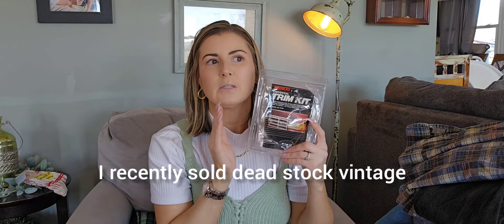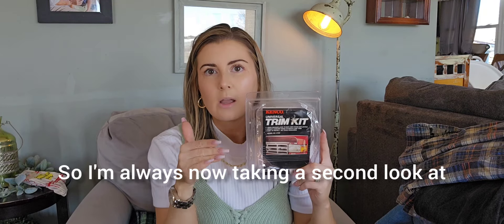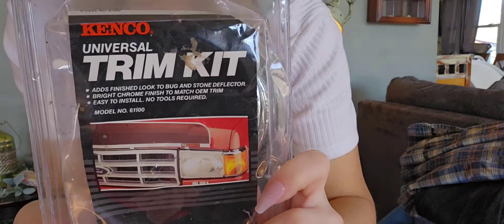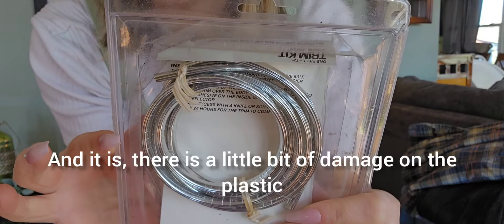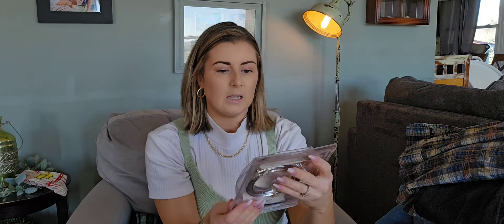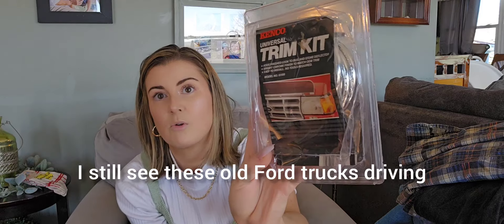I recently sold dead stock vintage stainless steel mud flaps for $50 that I got for a dollar, so I'm always now taking a second look at car accessories because it's so easy to list. This is simply a chrome trim kit. I wanted to make sure it was new and it is, though there's a little bit of damage on the plastic. I did a quick Google Lens and didn't find a comp super quick, but it says USA on the back. I'm guessing this is eighties, nineties — I still see these old Ford trucks driving around here in Illinois.